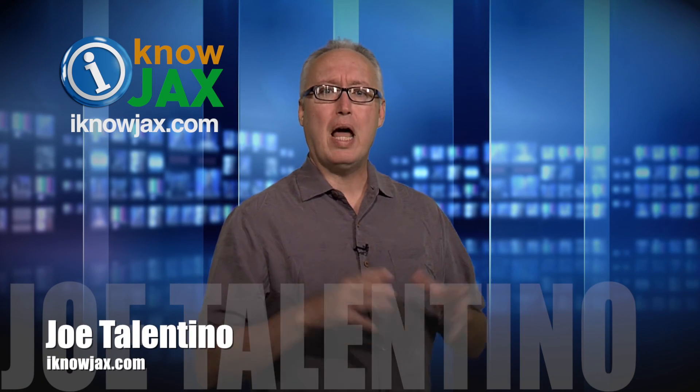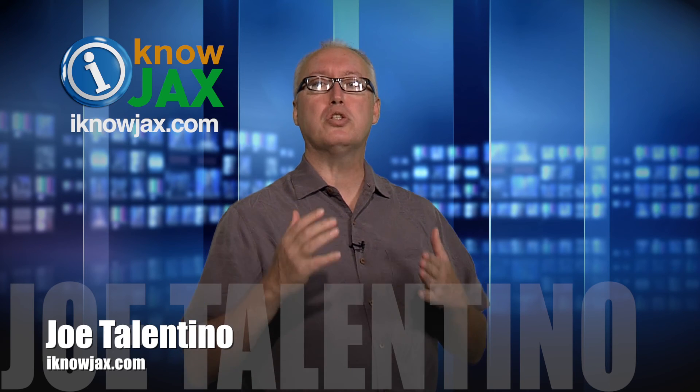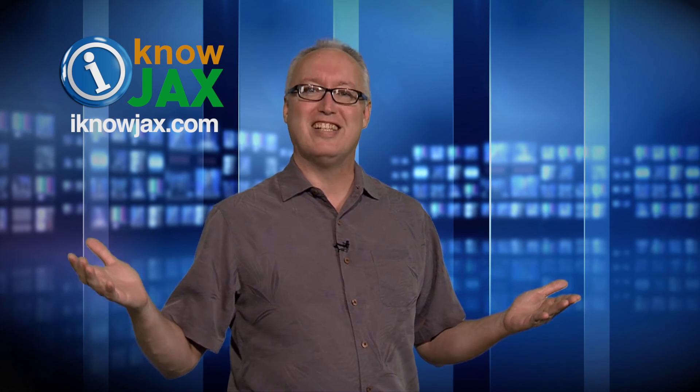Welcome to another episode of I Know Jax, I'm Joe Tallentino. Now before we jump into the first story, I just wanted to let you know about I Know Jax. What I try to do with my show is to focus on the fun side of Jacksonville. I do stories about food and drink and fun things to do. Sometimes I even include a road trip, but that's okay because it's still a fun thing to do. Now I'm not like the news — there's no doom or gloom. They do that really well. I'm all about sunshine — hey, this is the sunshine state after all.